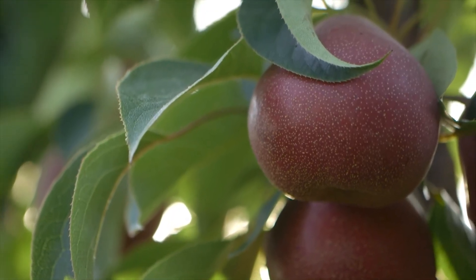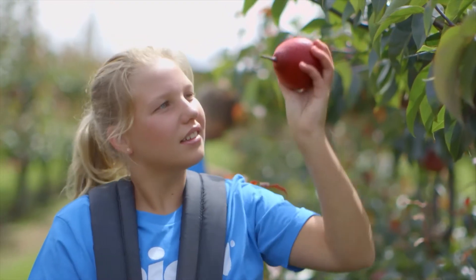Bold, beautiful and deep glossy red, it's the colour of good fortune, joy and happiness.